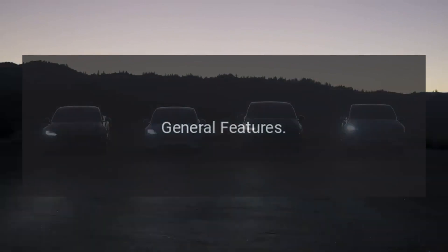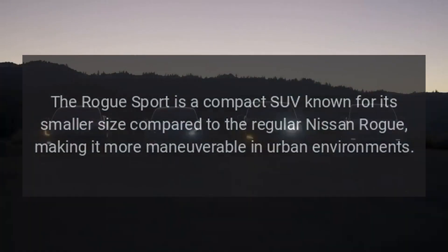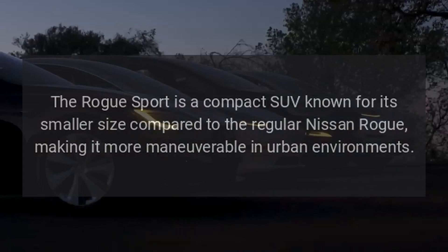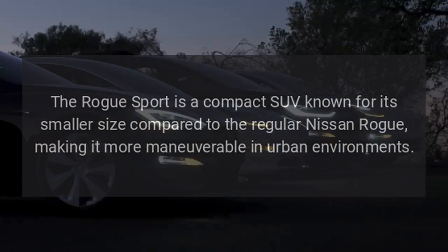General features: Compact SUV design. The Rogue Sport is a compact SUV known for its smaller size compared to the regular Nissan Rogue, making it more maneuverable in urban environments.